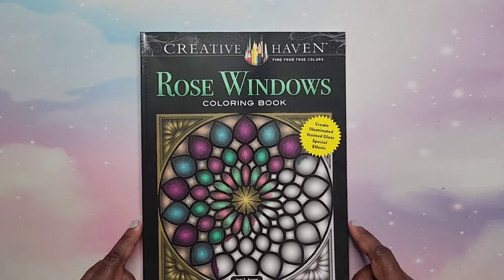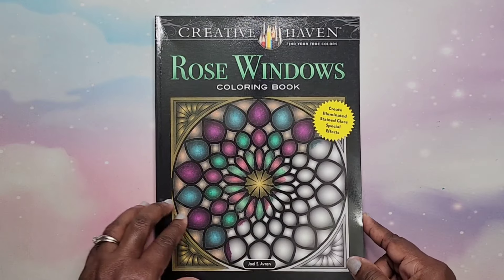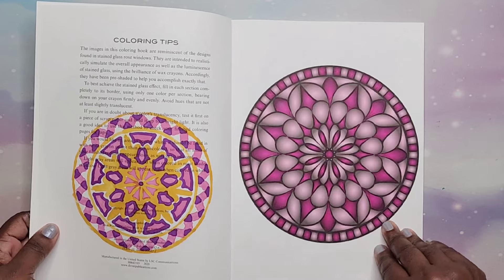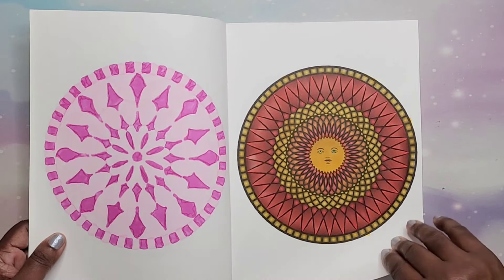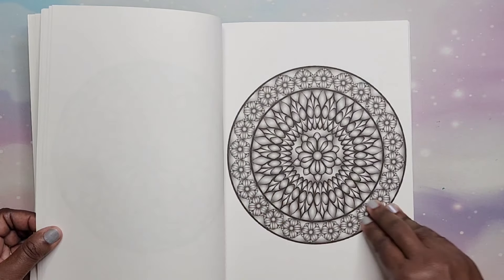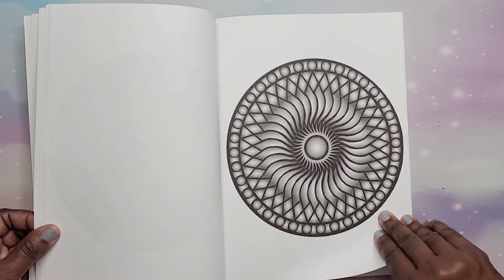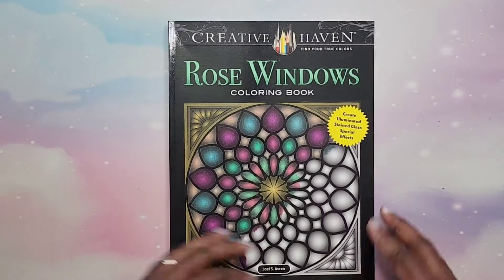Next I have Creative Haven's Rose Windows by Joel S. Avrin. These are pretty fun — simple designs. You can use two colors, three colors, or one color. They're really simple and they're grayscale. That is Rose Windows.